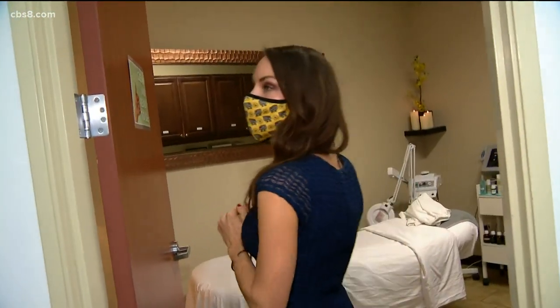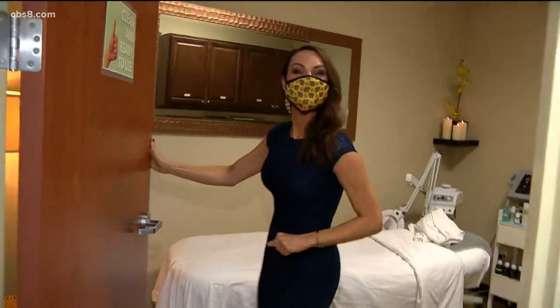Listen, just because we're hiding behind these adorable masks all day doesn't mean you don't have to take care of what's going on behind here. And trust me, there's a lot. So today I am in Encinitas checking out Image Spa where I'm going to get a green and clean facial. Be right back.